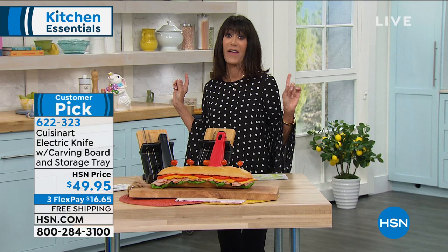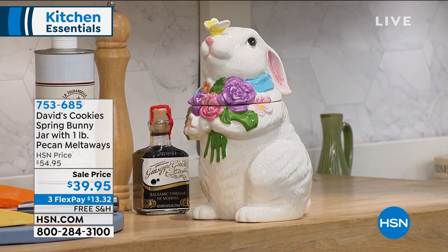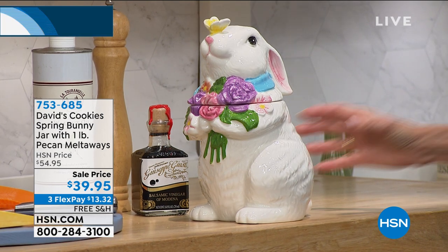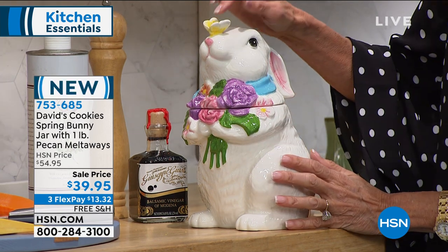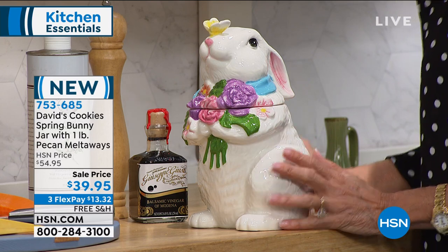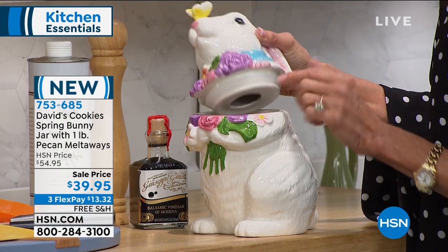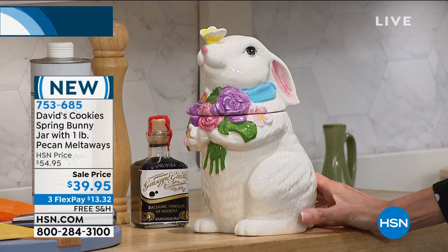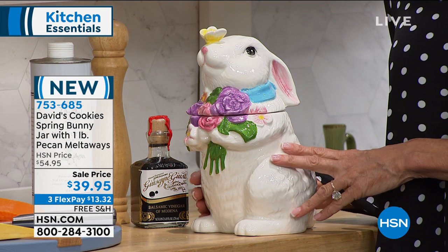I am a huge lover and collector of David's Cookies. I have a tomato and an apple that have resided on top of my stove for years. This is brand new — look at the cute little butterfly. Every one of these is done as a limited edition, all beautifully hand glazed. It's your cookie jar with a great silicone seal, and it comes with a pound of pecan meltaways. Coming up at the top of the next hour. But don't go anywhere — coming right back with my favorite item of this hour: the air fryer. Stay tuned!